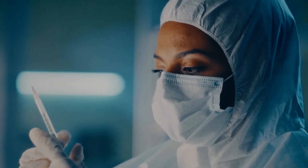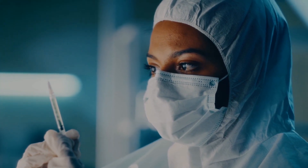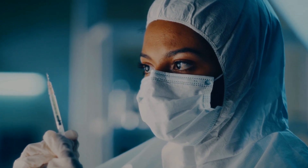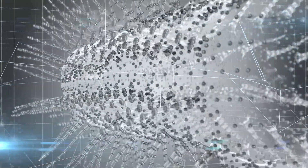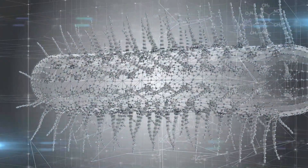The experimental vaccine is called NDV-HXP-S, co-developed by the University of Texas at Austin, the Icahn School of Medicine at Mount Sinai, and Global Partners. It contains a highly stabilized spike protein from the surface of SARS-CoV-2 known as HexaPro, which trains the immune system to detect and fight the coronavirus.